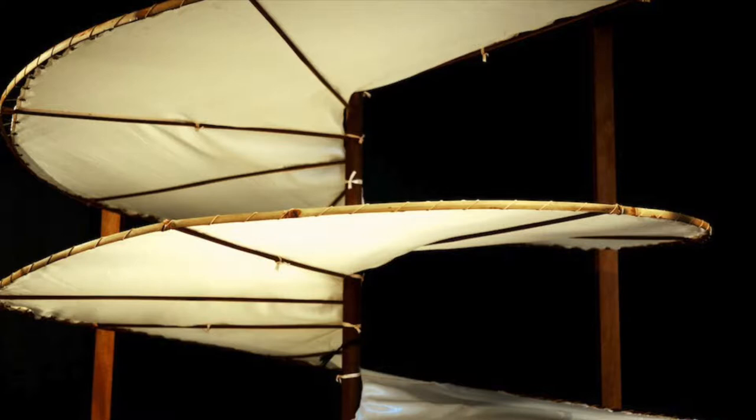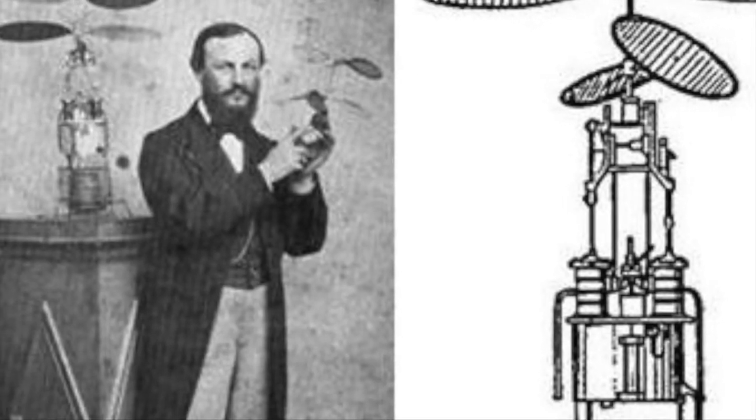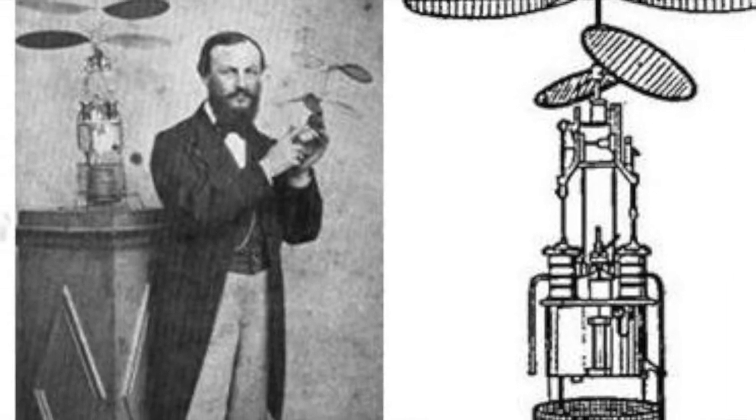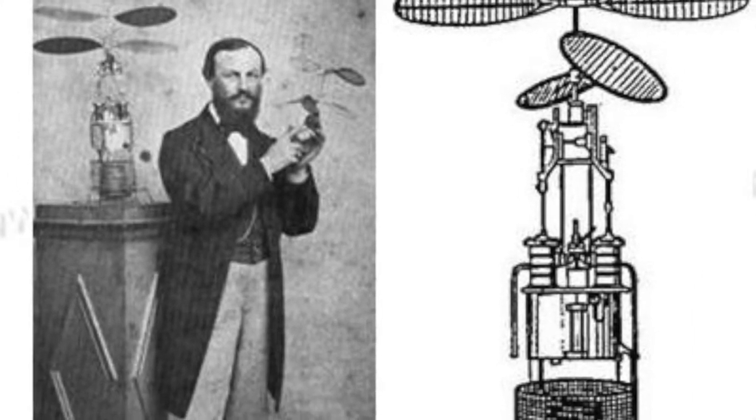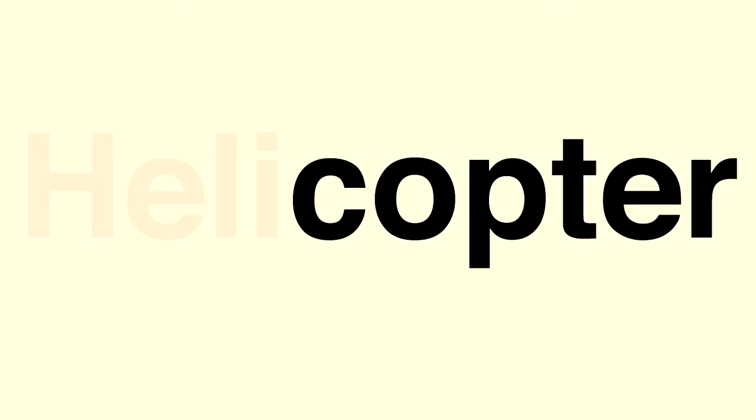The word helicopter was coined almost 400 years later by Gustave du Ponton d'Amacourt, a French inventor who built a steam-powered model in 1861. In his native French, it was actually 'hélicoptère.' What's interesting is that its constituent parts aren't 'heli' and 'copter,' like you might think.